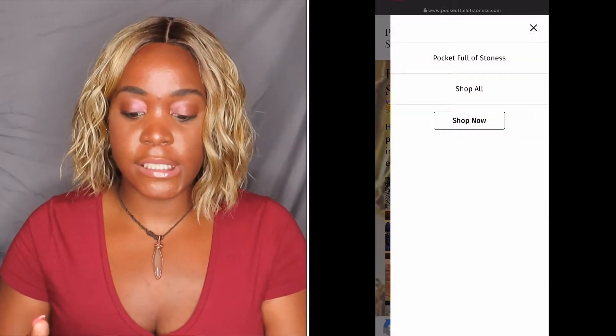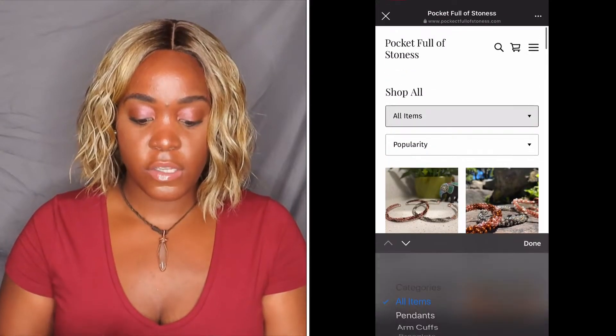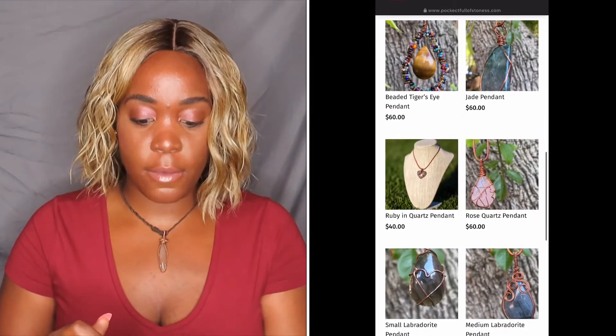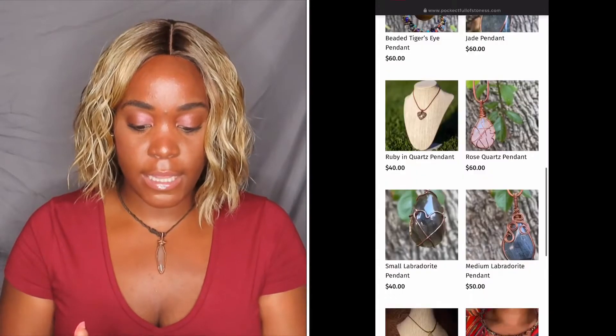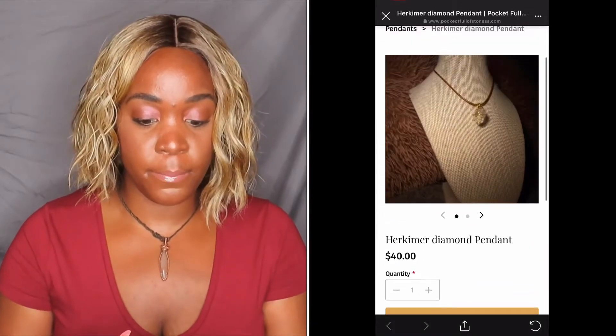If you click on the side and then go to shop all, you'll see all of her inventory there. She has pendants, and the thing I like about the pendants the most is that each of them have different meanings. I'm going to scroll down to the one that I just purchased — this Herkimer diamond pendant.